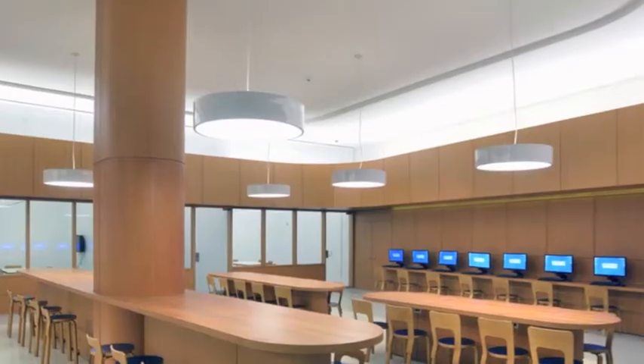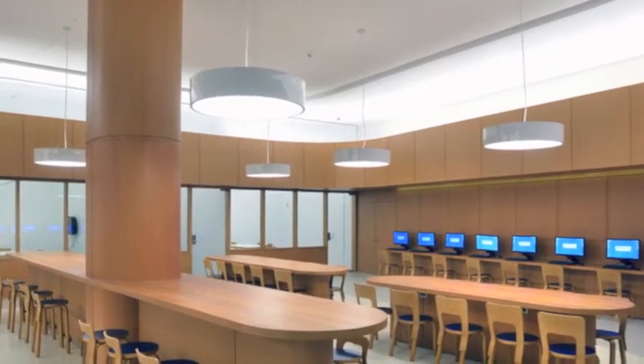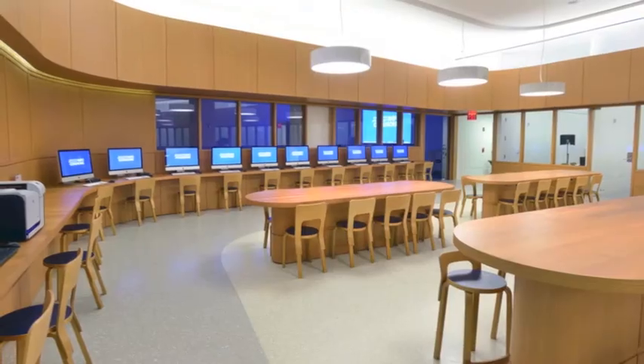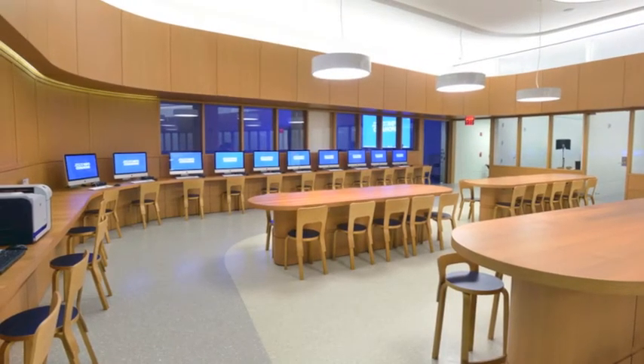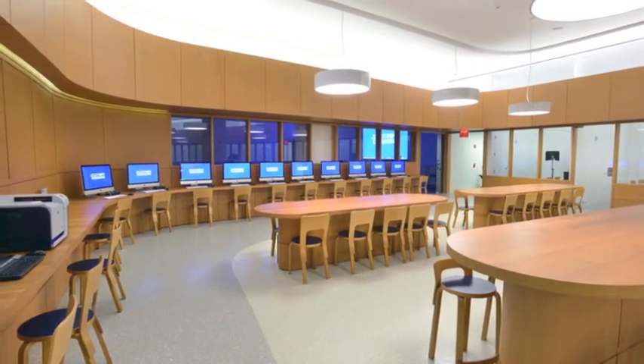The open workspace area offers seating and electrical outlets for over 70 laptop users. It also houses 25 computer workstations, including 10 iMacs running advanced creative and multimedia editing software, where visitors can work on individual projects.